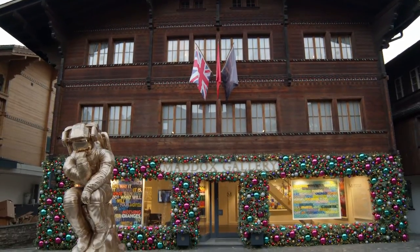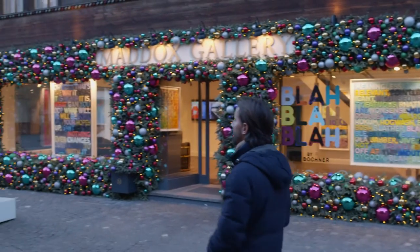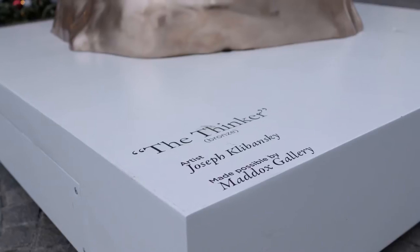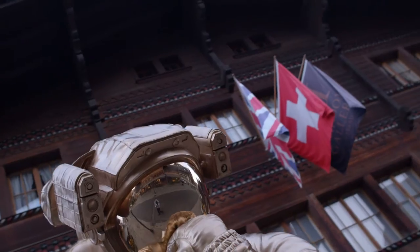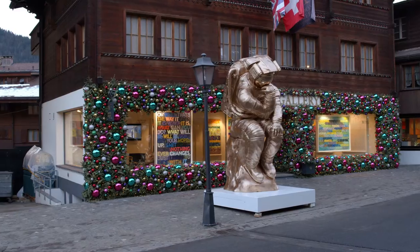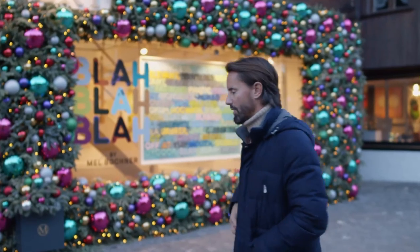So this is the gallery — Maddox Gallery Stard — obviously with the big Klebansky sculpture outside. This is 2.7 tonnes, 12 foot high, solid bronze, and I think it's a fantastic sculpture. We've had so much interest in it already. Come in and I'll show you the show.